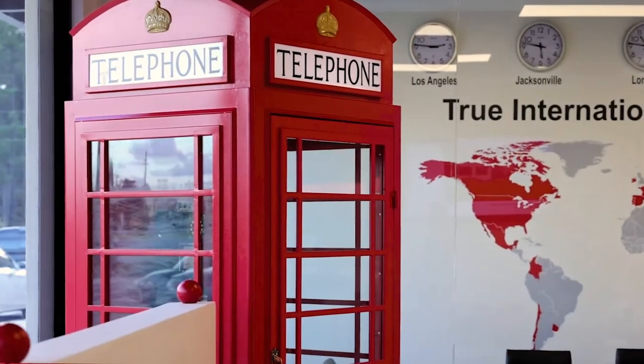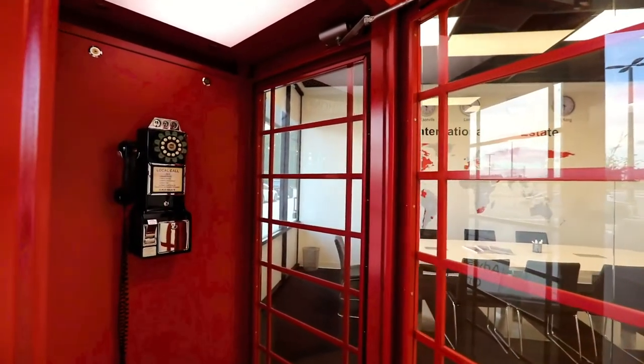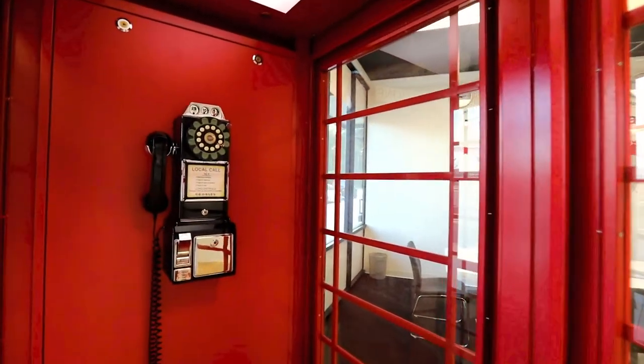One of the first things people notice when they walk into our shop is in fact a London Telephone Booth. This for us was a really fun concept — the international iconic image of the London Telephone Booth itself to match our international presence as a real estate brokerage. And not only that, but it also is a beautiful red color as well.